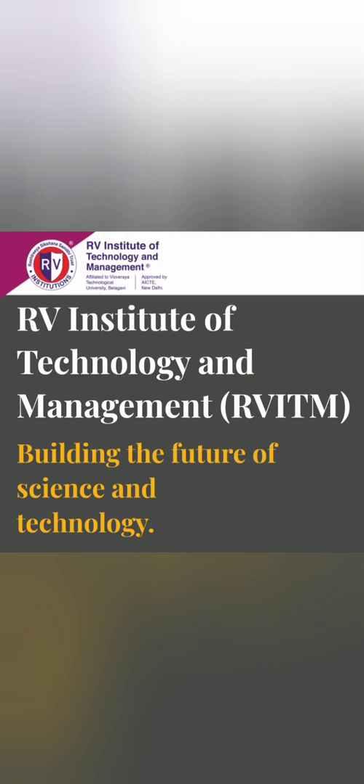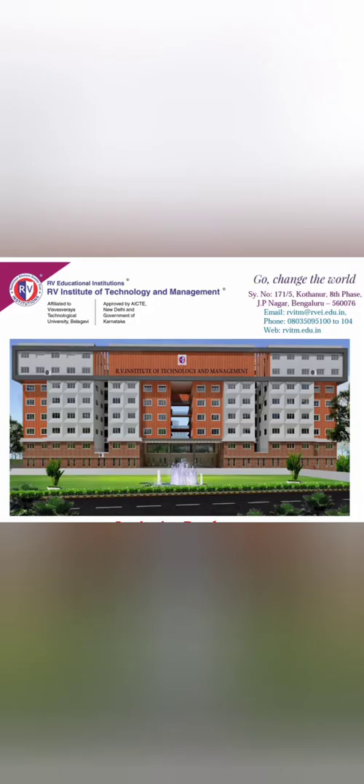Hello friends, good morning. So today I am going to review the RV Institute of Technology and Management, which is RVITM. I am getting requests from a lot of students to review this college.